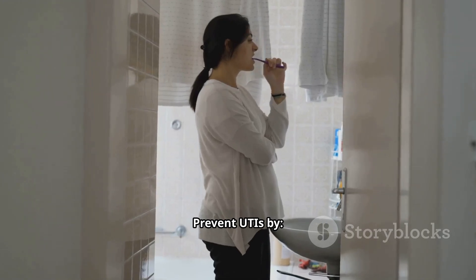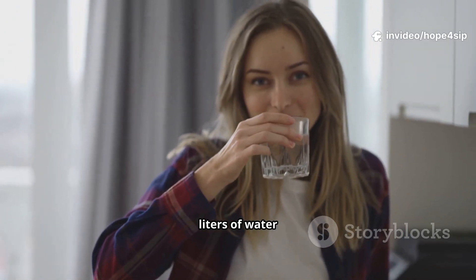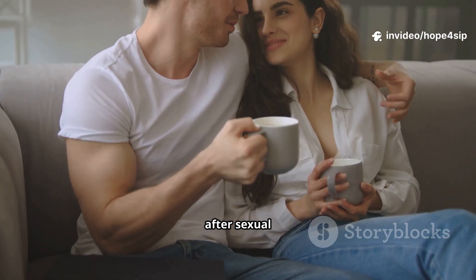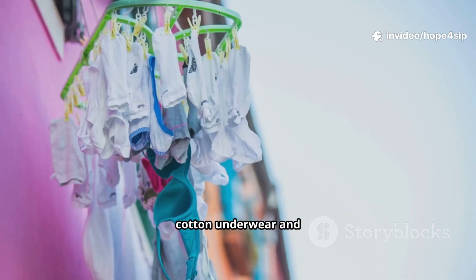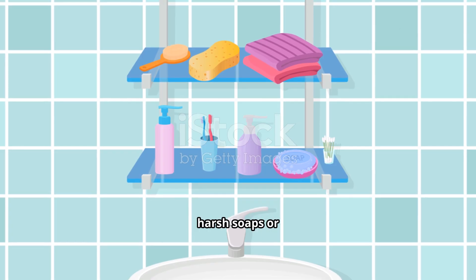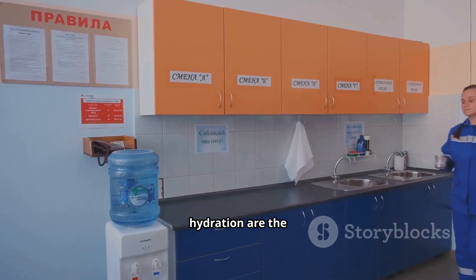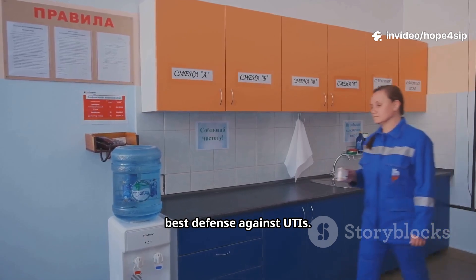Prevent UTIs by drinking at least 2 liters of water daily, wiping front to back, urinating after sexual activity, wearing cotton underwear and avoiding tight clothes, and avoiding harsh soaps or douches in the genital area. Good hygiene and hydration are the best defense against UTIs.